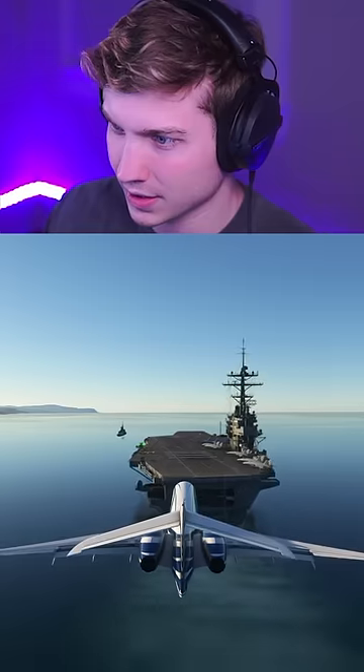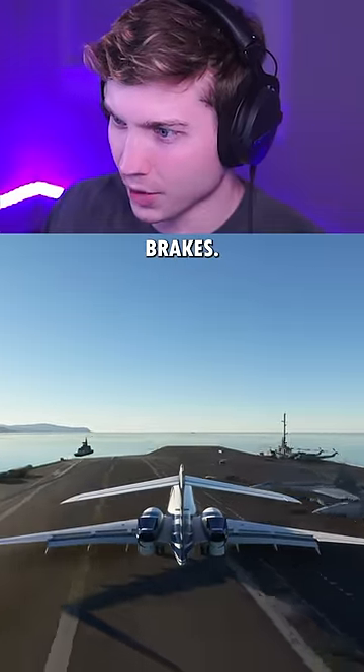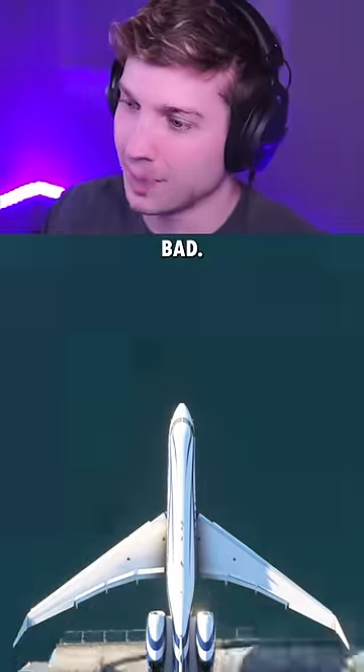Let's see, this is first try. Here we go. Oh god, that was rough. Reverse thrust and no brakes. Come on. Oh, that was bad.